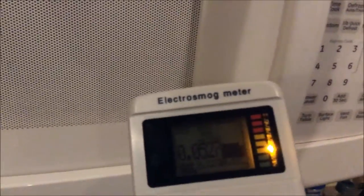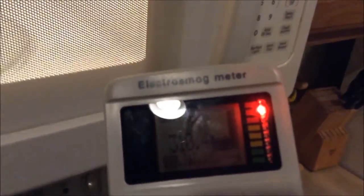Watch what happens to the readings on the meter as soon as I start the microwave oven. Immediately jumping up from under one milliwatt per square meter into the hundreds. Every now and then we see it reading 1827, meaning this microwave oven is actually maxing out the meter at certain times.